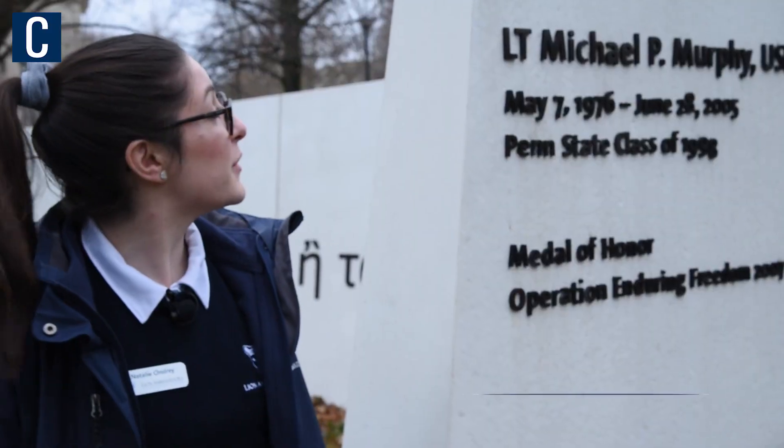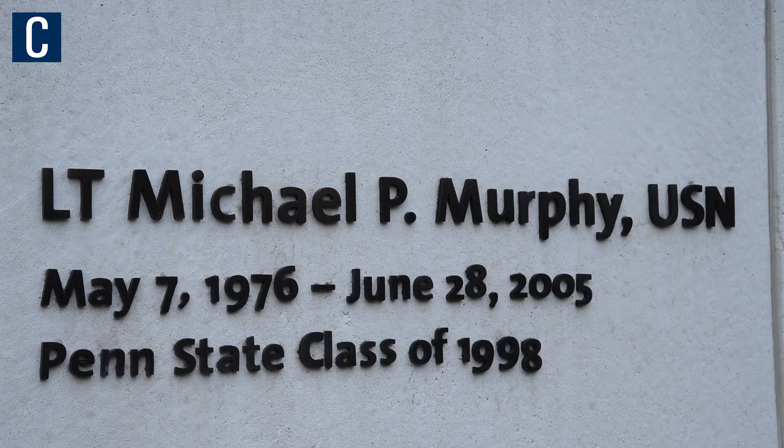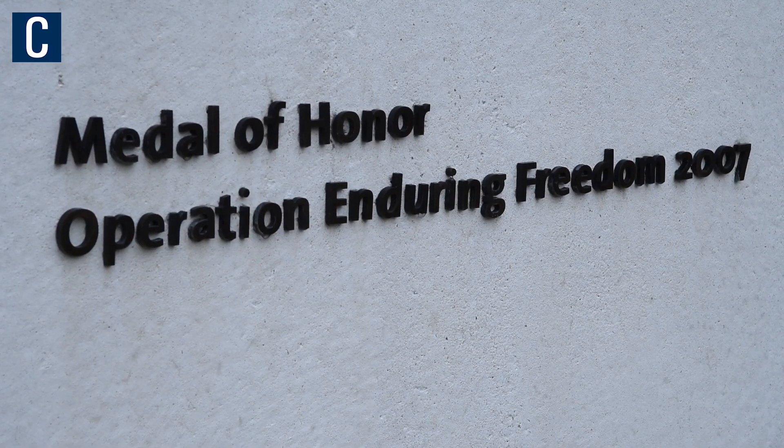The class gift of 2011 was the Penn State Veterans Plaza. It is named after Lieutenant Michael Murphy, who was a Navy SEAL awarded a Medal of Honor for his service in Afghanistan.